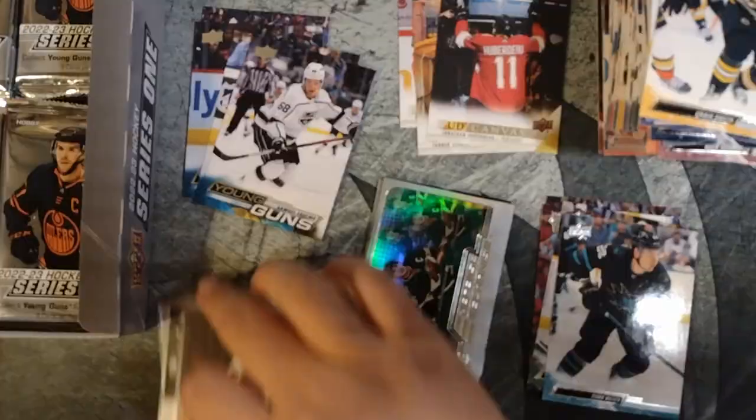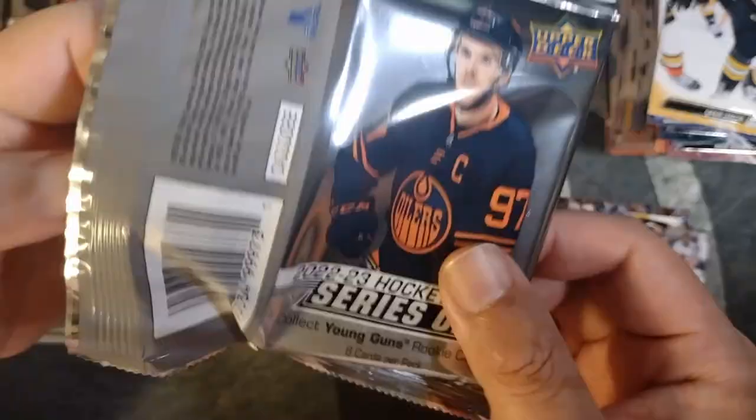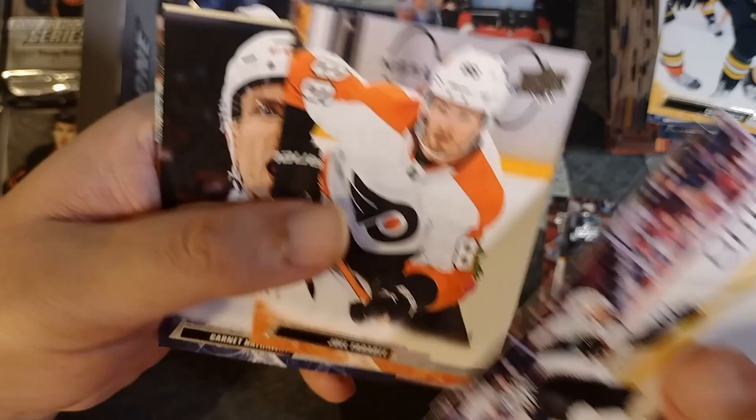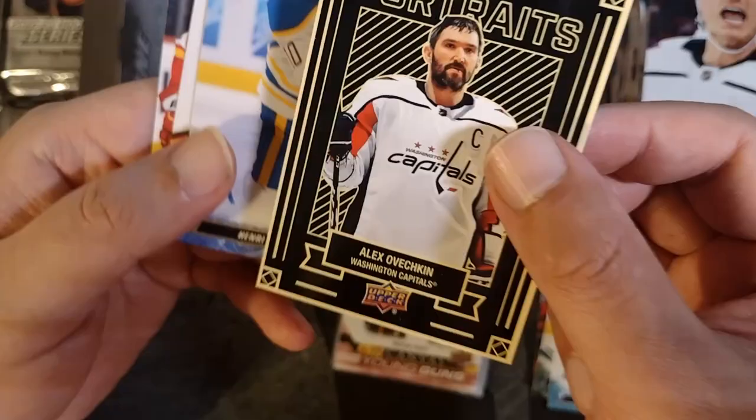Already a pretty nice spread of cards. I'm guessing these might be the more valuable ones so far, but we'll continue — still looking for big Young Guns. Definitely still looking for a Matty Beniers or a Matt Boldy Young Gun, I think. Lawson Krause, Ilya Sorokin, Joel Farabee, Garnet Hathaway. What is that? That looks pretty sick — Upper Deck Portraits! Another Ovi card. That looks like a very interesting insert. I like it. Beautiful. Great player.